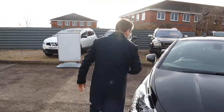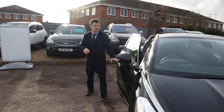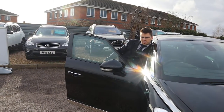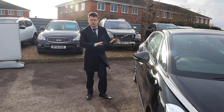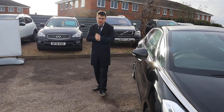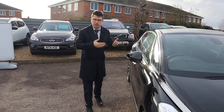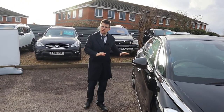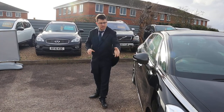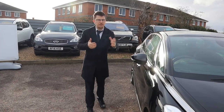Let me tell you why you should buy this car from us and not from anywhere else. When this car came to us we took it to our workshop. Despite the fact that it's only done 20,000 miles, we got it on the ramp. We did a 160-point inspection which we video — we take the wheels off, we check the health of the brakes, the discs, the pads, the tyres. Everything gets checked over.